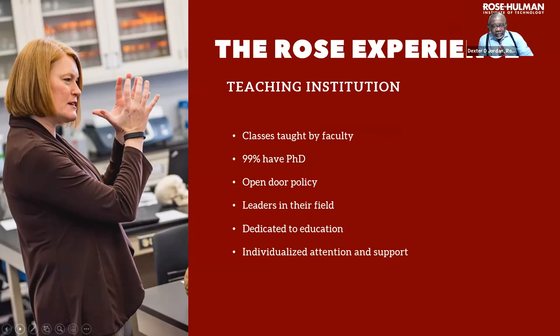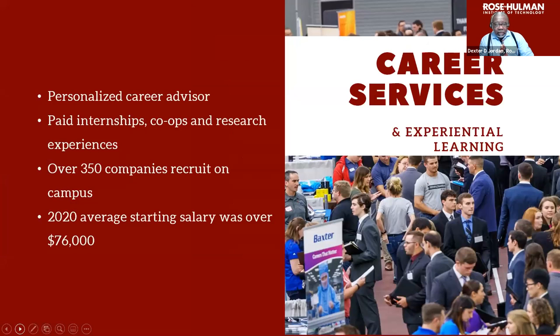We have an open-door policy that gives our students the opportunity to talk to faculty and get the information they need to be successful in their chosen disciplines. Our faculty do research with companies and on their own, and they are dedicated to your education and will always be available to support you and help you learn your chosen areas of study.